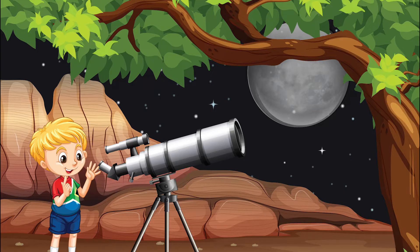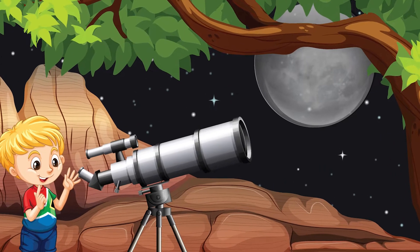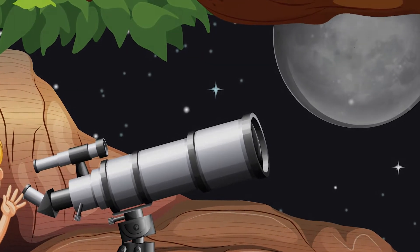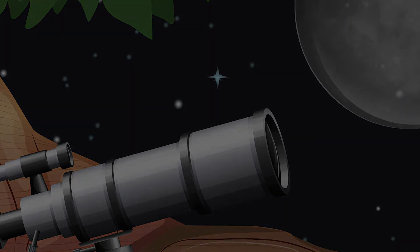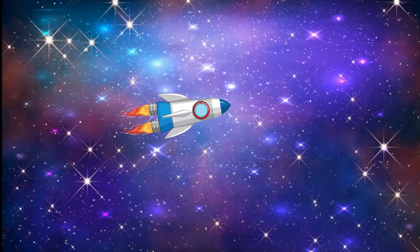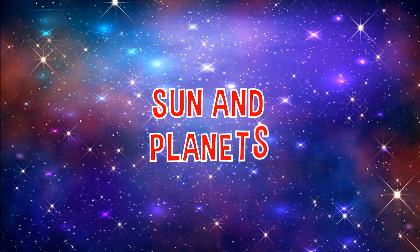It's time to learn about the planets in our solar system. It all starts with our Sun. The eight planets in our solar system orbit — that means move around — the Sun. Let's all go to space in a rocket ship and learn some facts about the planets.